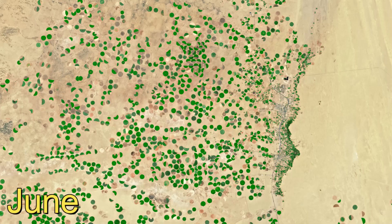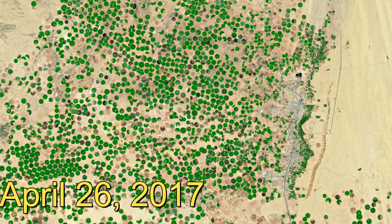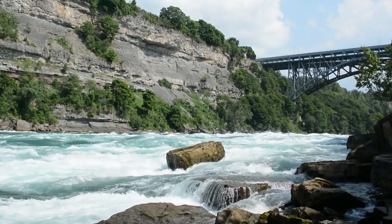Saudi Arabia has managed to convert deserts into farmland in various regions. However, the question arises: where does the water come from, given the lack of rivers and rainfall in these areas?